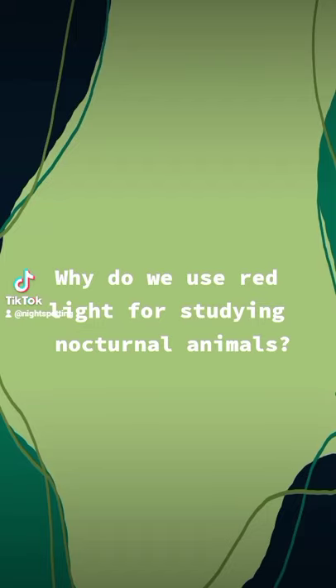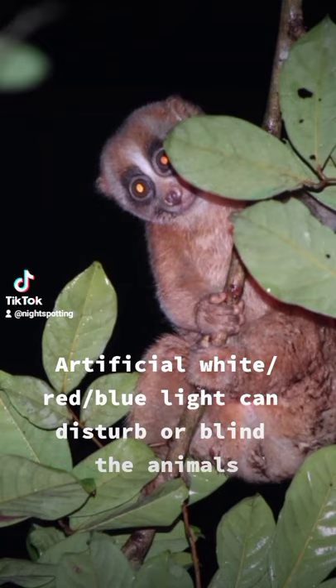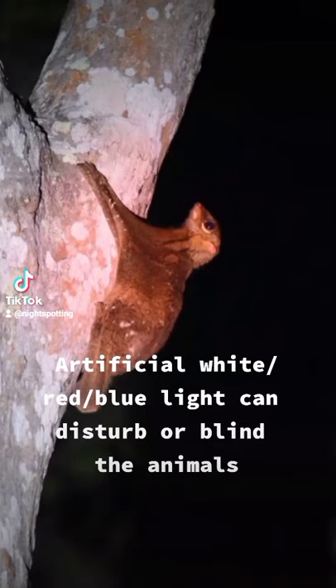Why do we use red light for studying nocturnal animals? Artificial white, red, and blue light can disturb or blind the animals.